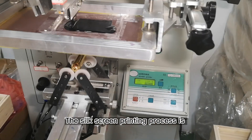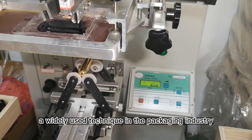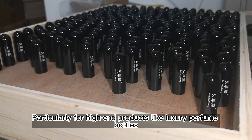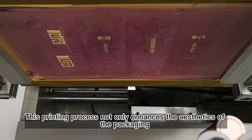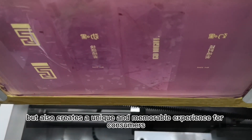The silk screen printing process is a widely used technique in the packaging industry, particularly for high-end products like luxury perfume bottles. This printing process not only enhances the aesthetics of the packaging, but also creates a unique and memorable experience for consumers.